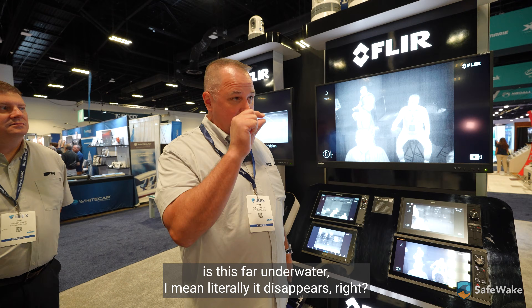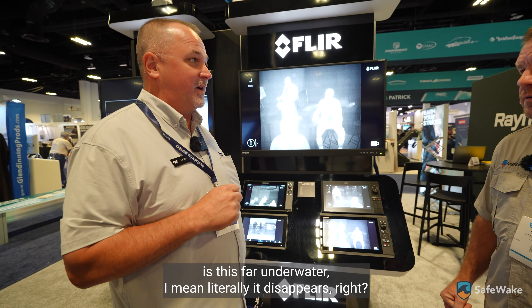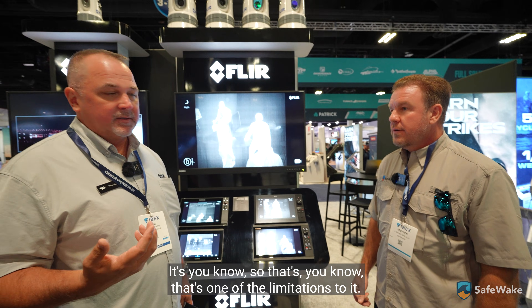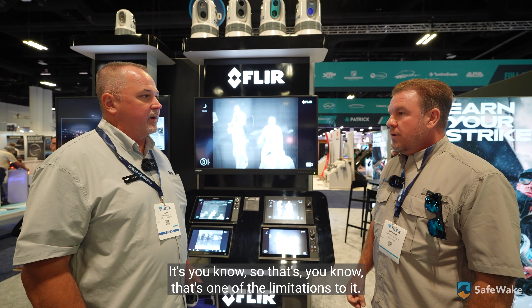As soon as something's even a little bit underwater — literally it disappears. Because infrared radiation does not transmit through water. That's one of the limitations to it.